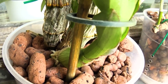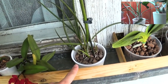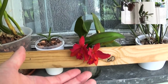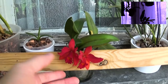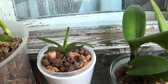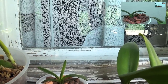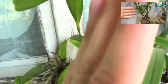Rhynchostylis gigantea — not doing anything. Brassavola 'David Sanders' — not doing anything either. Sophrolaeliocattleya 'Little Hazel' — I don't think it will bloom because we've had gloomy weather; I'll do a separate video about it, but I love it and I really hope it keeps its new habit of blooming twice a year. My Vuylstekeara is growing really slowly because all the other crowns rotted away.